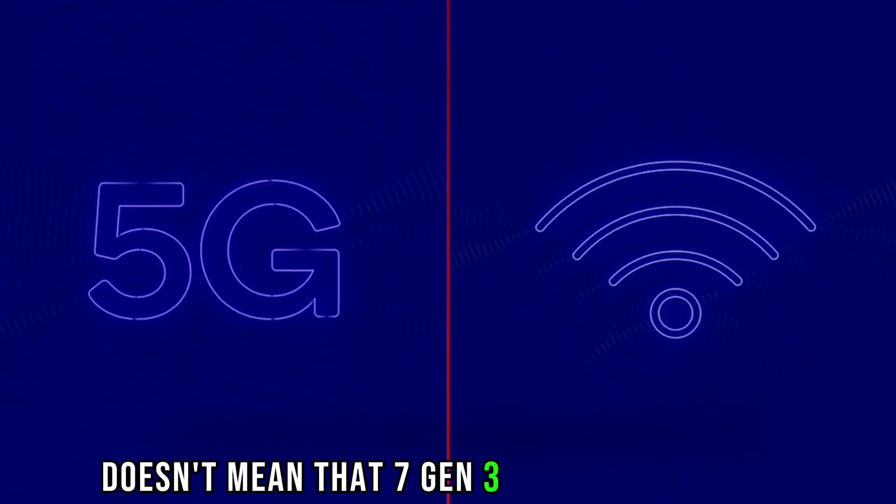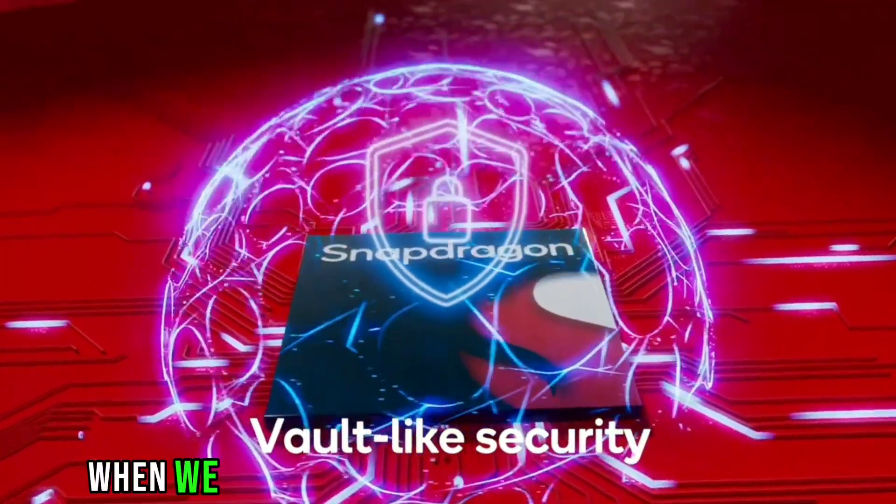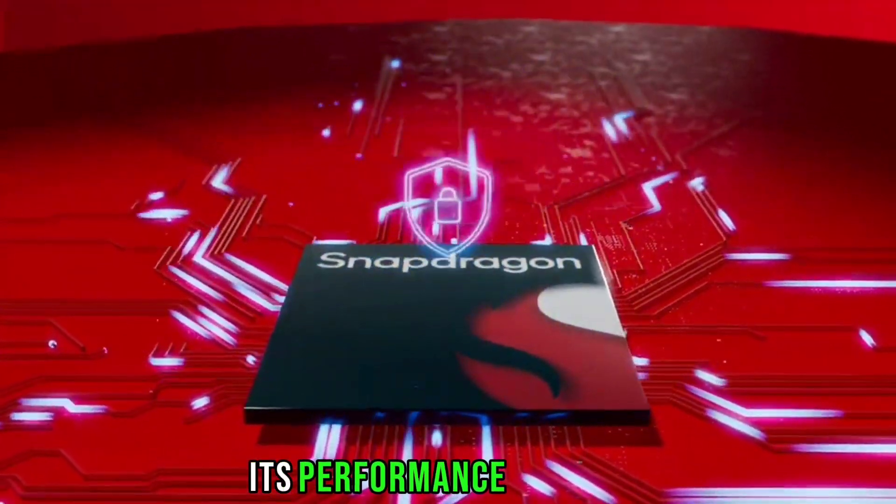It doesn't mean that the 7 Gen 3 is a bad processor. When we compare it with mid-range processors, its performance is insane.